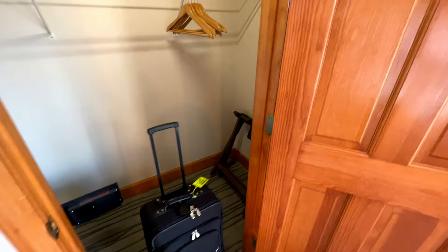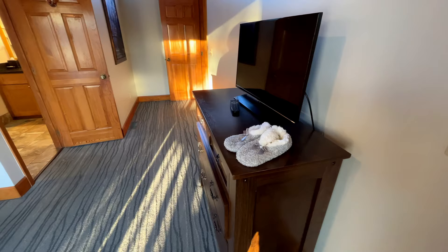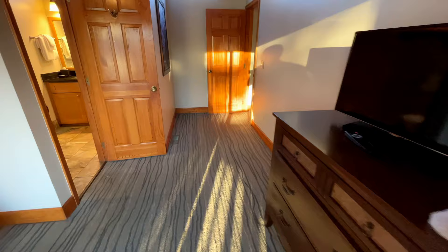Very large closet complete with a safe. And an acceptable TV with house shoes in front of it.